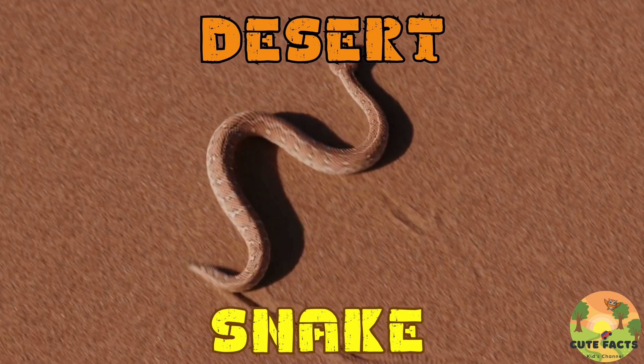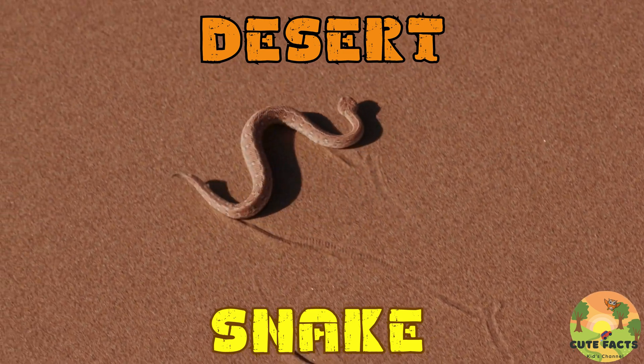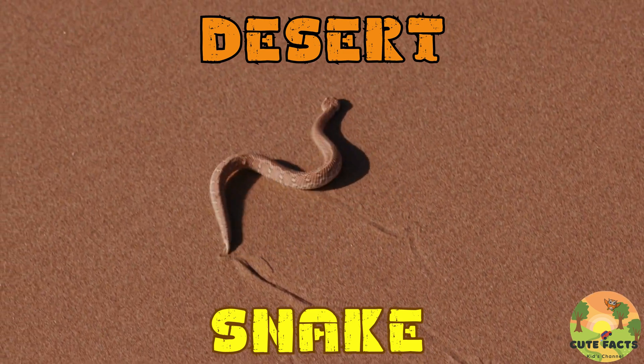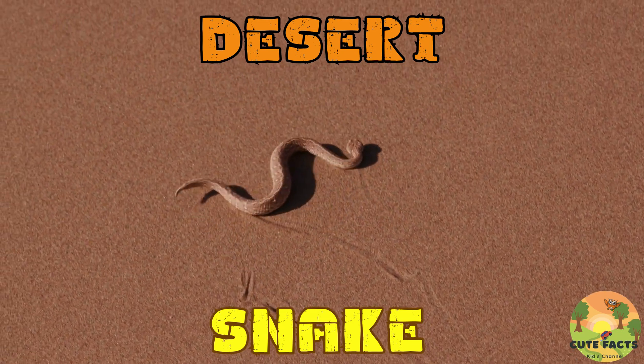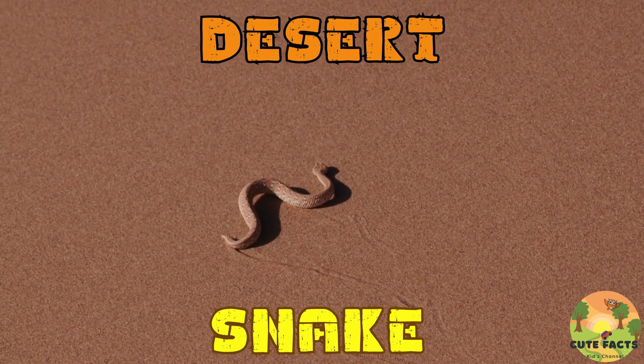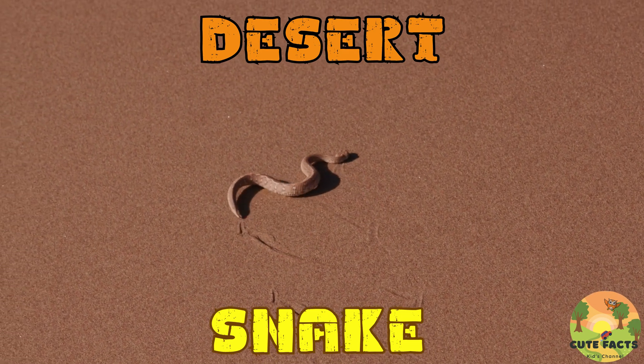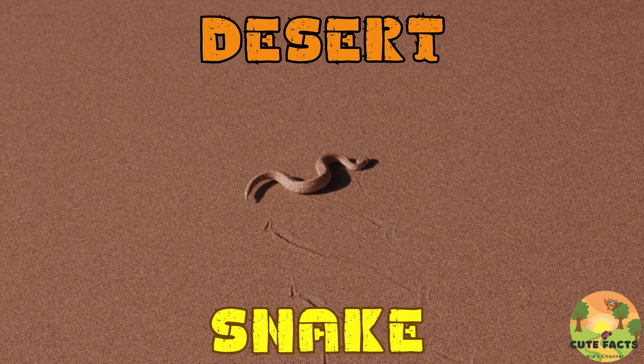Next, we have the snakes. Many snake species have adapted to desert life, including the venomous rattlesnake and the sidewinder, which moves sideways to avoid the hot sand. Snakes are ectothermic, meaning they rely on external heat sources to regulate their body temperature. They often hide under rocks or burrow into the sand to stay cool during the day.